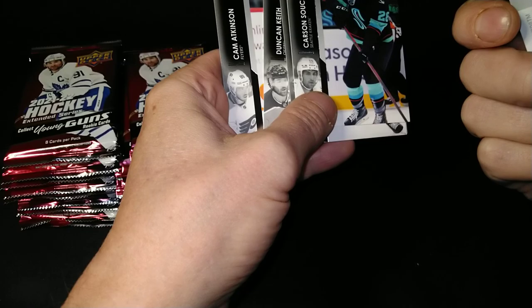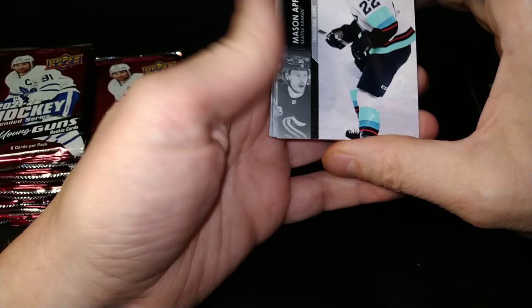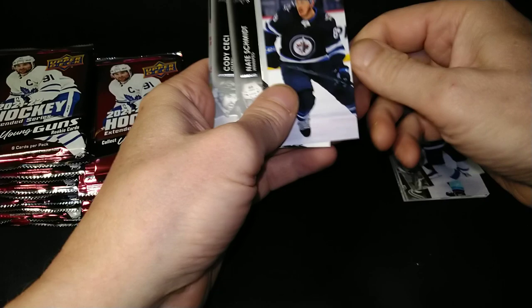Is there a subset within the set for the Kraken? Because this is your first crack at the Kraken. I could build the Upper Deck team set of the inaugural team. I don't know if anybody's done that — close to Seattle now, maybe. There's Mason Appleton too. I might just have to do that myself now that I mention it.